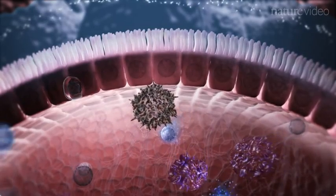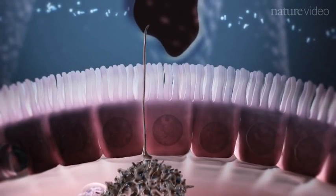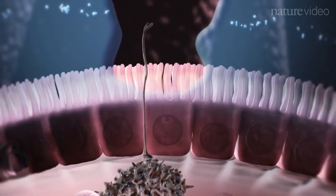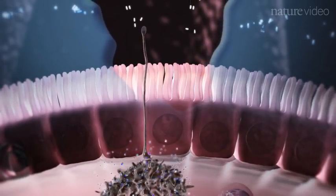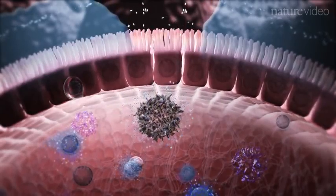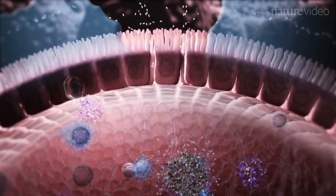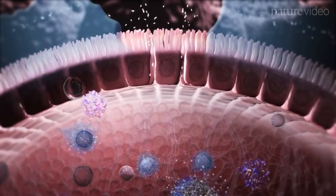However, a breakdown in this process of immune homeostasis results in gut pathology, and when this occurs over a prolonged period and in an uncontrolled manner, it can lead to inflammatory bowel disease. Chemical, mechanical or pathogen-triggered barrier disruption coupled with particular genetic susceptibilities may all combine to set off inflammation.